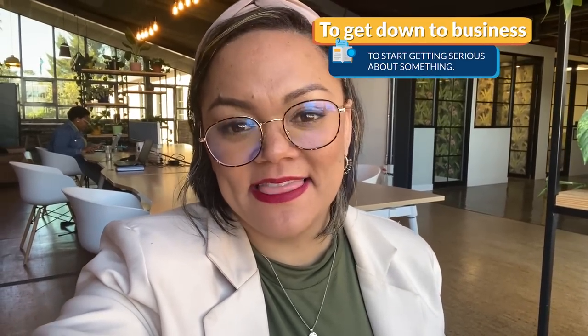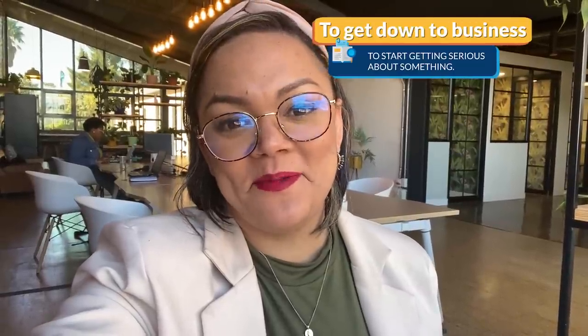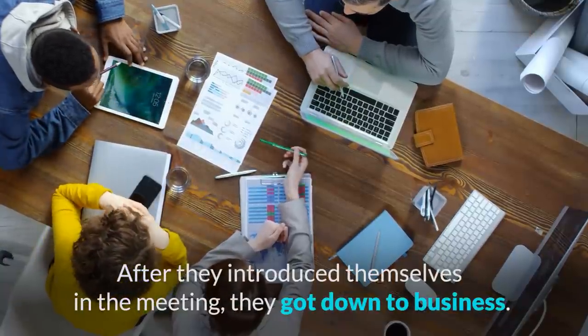Next we have to get down to business, which means to start getting serious about something. For example: after they introduced themselves in the meeting, they got down to business.